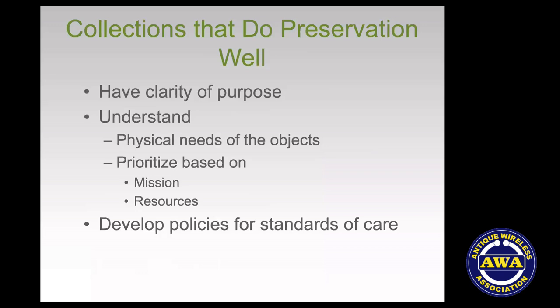Let's shift gears and talk about how collections can do preservation well from other points of view. You do preservation well when you understand why you have a collection — what's its purpose? Then you have to understand what things are made of and what their physical needs are. And then you have to set priorities — prioritize based on the purpose and mission you've set for the collection. Not everything can or should have the highest level of preservation care.